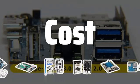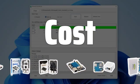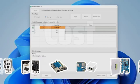Cost: Finding a board that fits your budget and provides the performance you need is crucial. Keep in mind that the more powerful the board, the higher the cost.